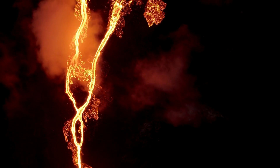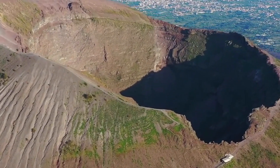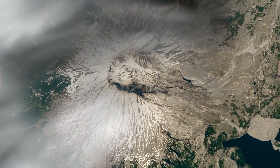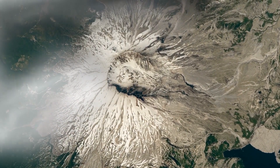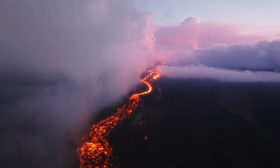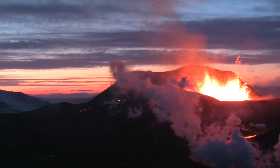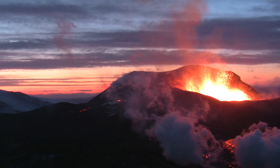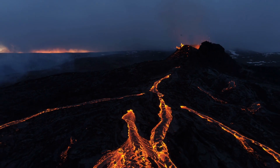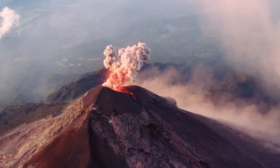Volcanoes have left their powerful signature on both the landscape and history. Take Mount Vesuvius, famous for the 79 AD eruption that entombed the city of Pompeii in ash. Then there's Mount St. Helens, which in 1980 reminded us of nature's force with the largest volcanic event in modern US history. Across the oceans, Mauna Loa, Earth's biggest volcano, stretches up from the sea floor with its wide and gentle slopes. And let's not forget Iceland's Eyjafjallajökull — in 2010 it erupted and sent so much ash into the sky that it stopped airplanes all across Europe. Each of these volcanoes, from the calm to the explosive, tells a part of our planet's ongoing story.